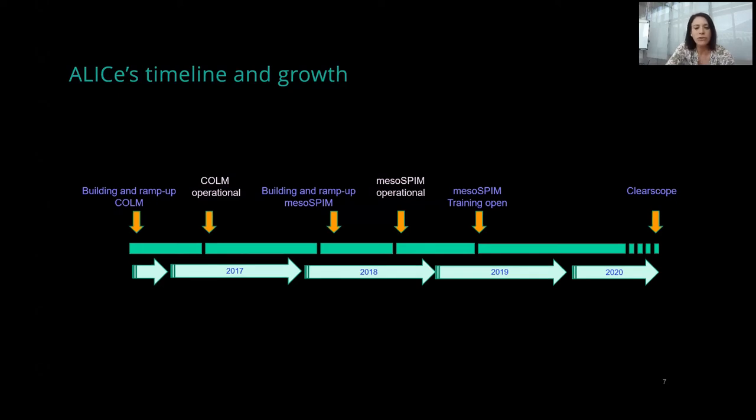We realized with MesoSPIM that, unlike other custom microscopes, we could open it to users — duly trained and trusted users. So we started training in 2019. More recently, we also integrated a novel light sheet called ClearScope from MBF, mainly aimed at scanning thick human slices.